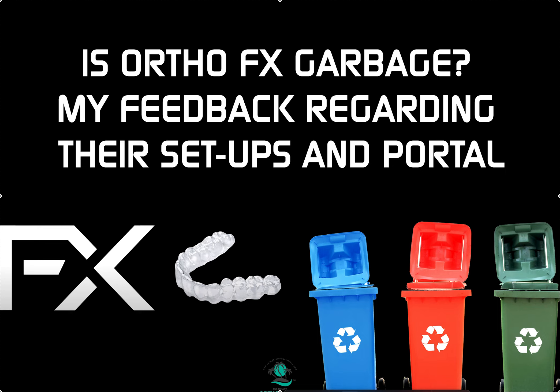Hey, it's Dr. Amanda with Street Smile Solutions, streetsmilesolutions.com, and today we're gonna talk a little bit more about OrthoFX. I know I haven't made that much content about them for a while, but lately I've actually had the experience to use them with some of my clients, so it's been a first.